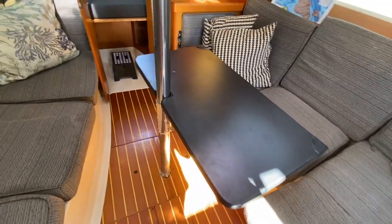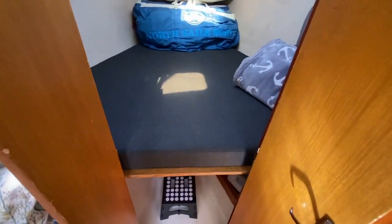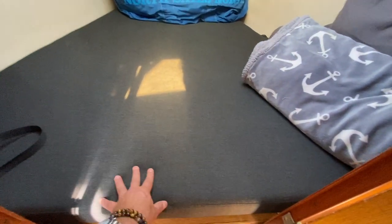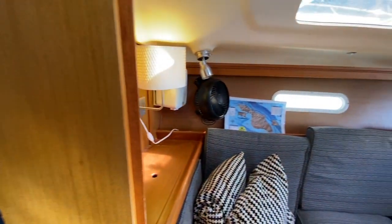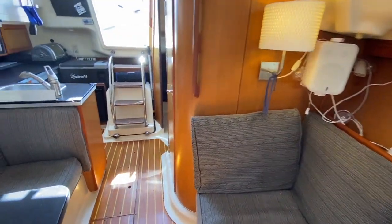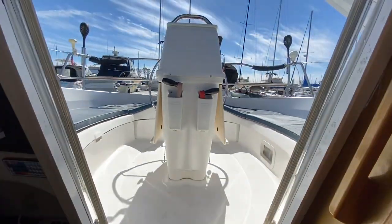A nice table was installed here, and as we move forward we have 12-volt outlets, a storage unit, and more of that lighting, which leads us up into the v-berth. The v-berth is quite nice with an upgraded mattress installed, and you can see our North asymmetrical spinnaker and an overhead opening hatch. It feels much more voluminous than you'd expect for a 31-footer. So if you're looking for something that's easy to sail, with good volume and a large cockpit, the Hunter 310 is a perfect fit.